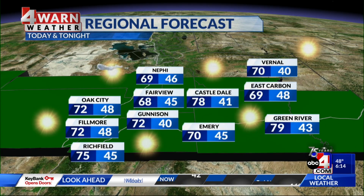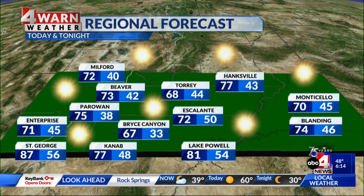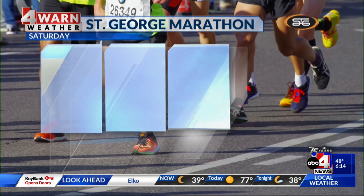In central Utah, we'll top out at 78 in Castledale, 79 in Green River, and 72 in Gunnison. Then down in southern Utah today, we'll top out at 72 in Escalante, 74 in Blanding, 77 in Kanab, and St. George a little bit warm today but not too bad, sitting at 87.